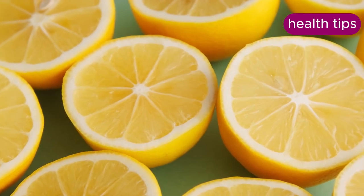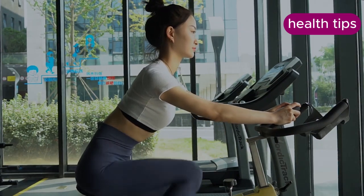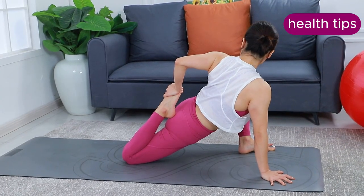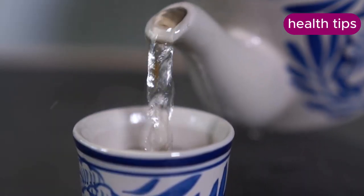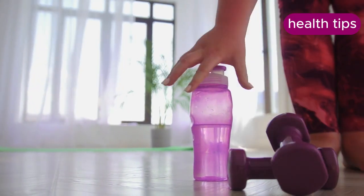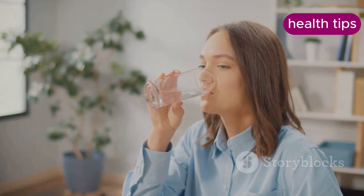Water is necessary for metabolizing stored fat or carbohydrates. Dehydration can slow down the body's metabolic rate, making it harder to burn calories and lose weight. Proper hydration helps maintain an optimal metabolic rate, aiding in weight management. Ensure you are drinking water regularly throughout the day, especially during and after physical activity, to keep your metabolism functioning efficiently.